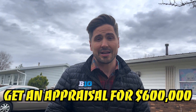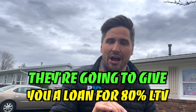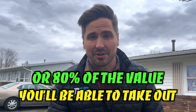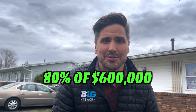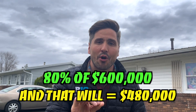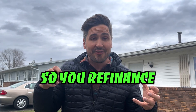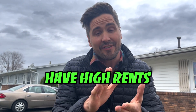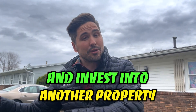Here's the cool thing: if you go to the bank and get an appraisal for $600,000, they're going to give you a loan for 80% LTV — 80% of $600,000 — you'll be able to take out $480,000, which is exactly what you put into the property. So you can refinance, get all your money out, you have higher rents, and you take that money and invest it into another property.